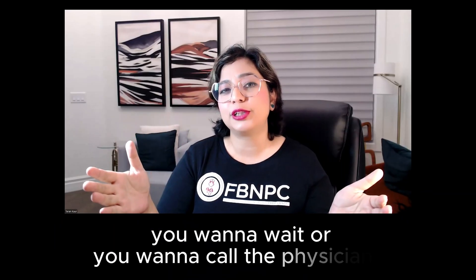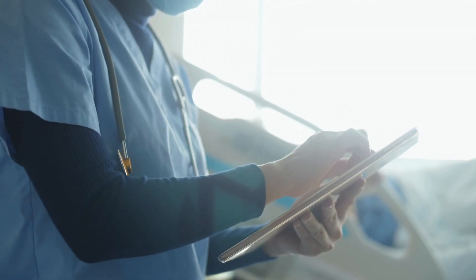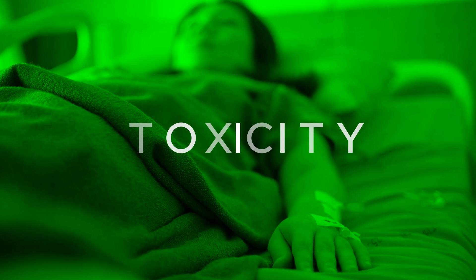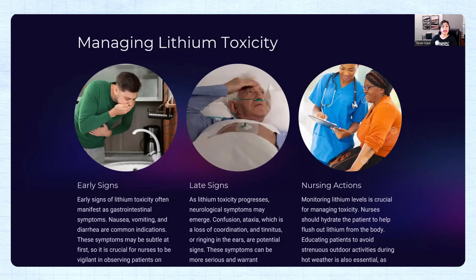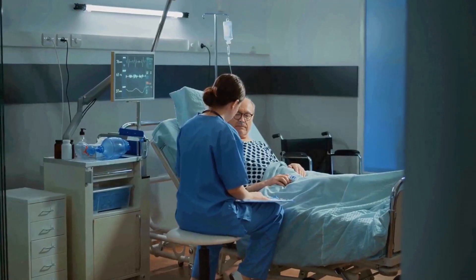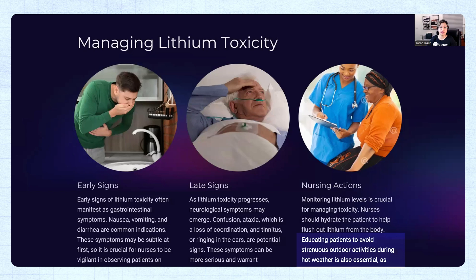If you see a lab value and the patient's level is 1.7, do you want to wait or call the physician? When you screen lab results and know your patient is going into toxicity, you must notify the physician right away. As nurses, we always educate our clients — make sure patients avoid activities in hot weather.